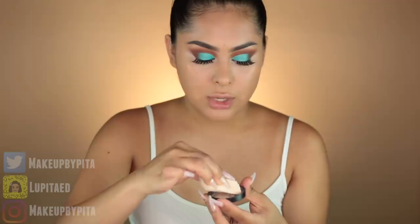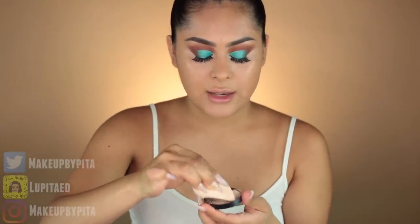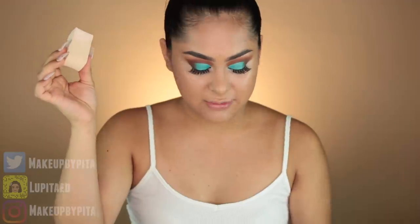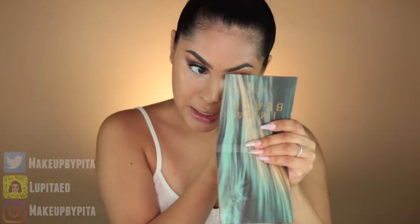I'm taking this sponge to bake and set the under-eye area. I actually really like this sponge — I feel like I'm going to save it and use it for my Laura Mercier translucent powder. We're just going to put this under the eye area and let it sit there and bake.